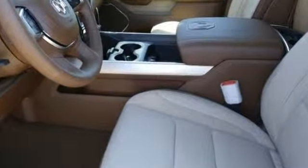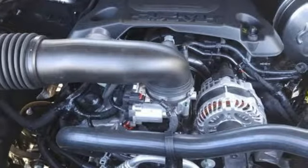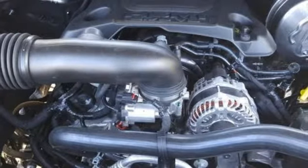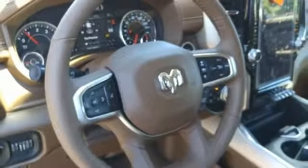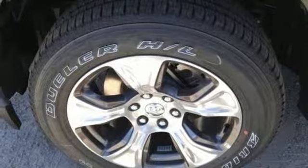Automatic transmission, electronic shift on the fly, energy regenerative brakes, active grille shutters, Bluetooth wireless audio streaming, power tilt-down heated mirrors, dual-zone climate control,